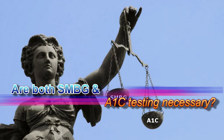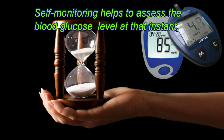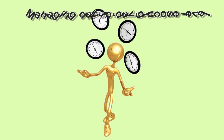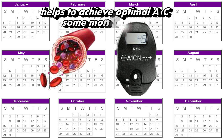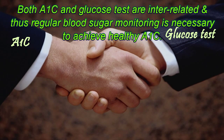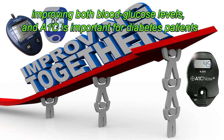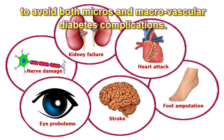Are both self-monitoring blood glucose and A1C testing necessary? Self-monitoring helps to assess the blood glucose level at that instant, treat within a healthy range, and avoid high hyperglycemia or low hypoglycemia. Managing day-to-day glucose levels helps to achieve optimal A1C some months later. Both A1C and glucose tests are interrelated, and thus regular blood sugar monitoring is necessary to achieve a healthy A1C. Research studies show that improving both blood glucose levels and A1C is important for diabetes patients to avoid both micro and macrovascular diabetes complications.